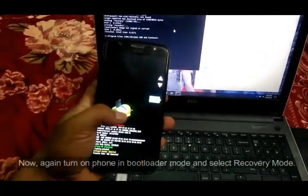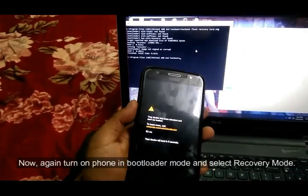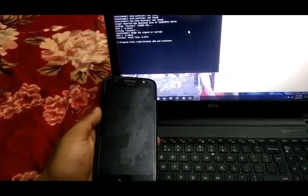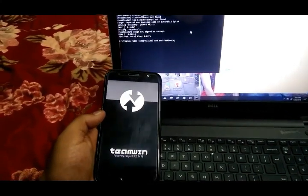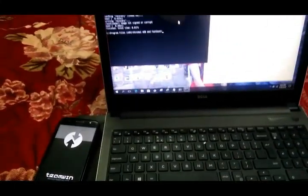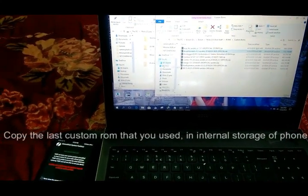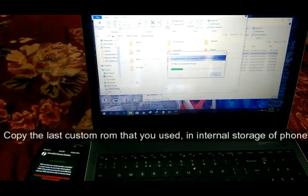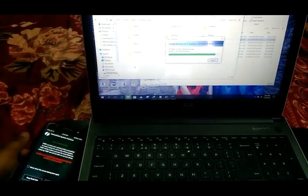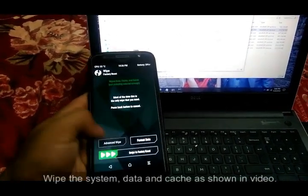Now, again turn on the phone in bootloader mode and select recovery mode. Copy the last custom ROM that you used into the internal storage of the phone. Then wipe the system, data, and cache as shown in the video.